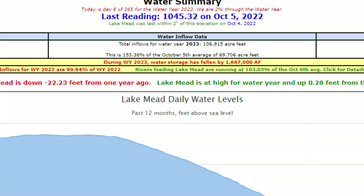The first graph here is showing you the water summary, and the date ended on October 5, 2022, with the lake reading at 1045.32 feet.